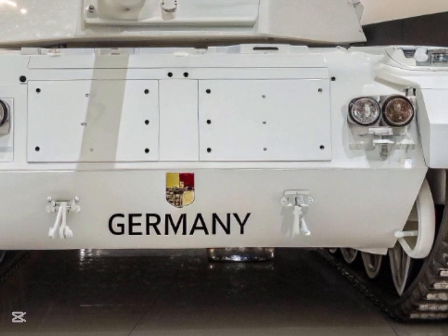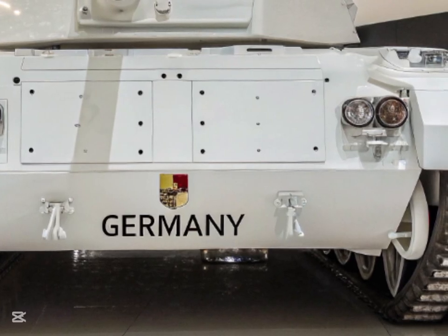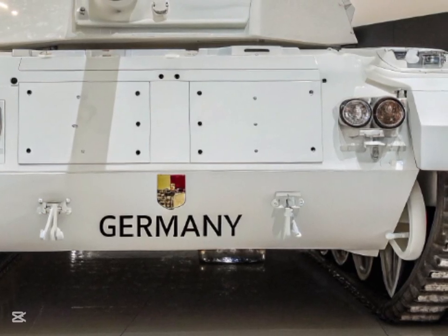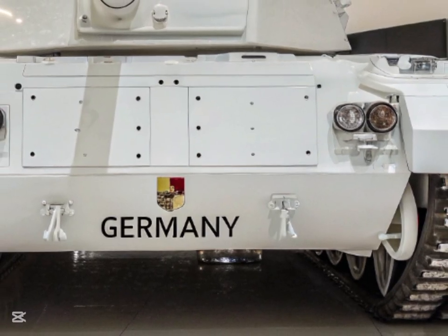The 2026 model brings together cutting-edge advancements in armor, weaponry, mobility, and digital warfare systems, making it a game-changer in modern military engagements.